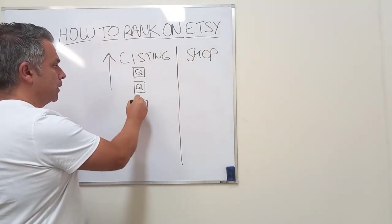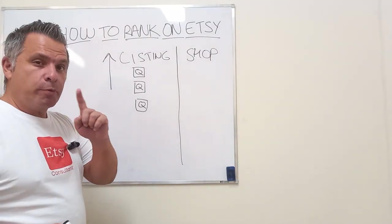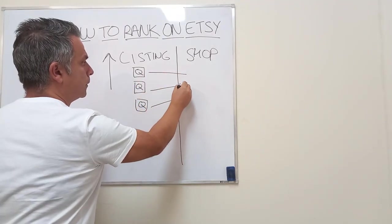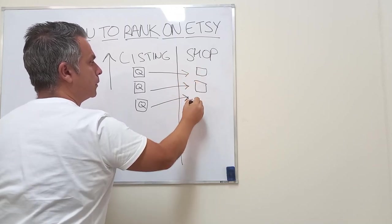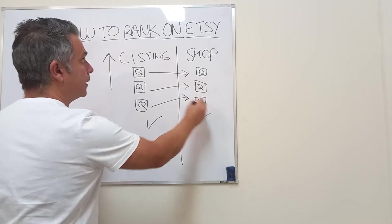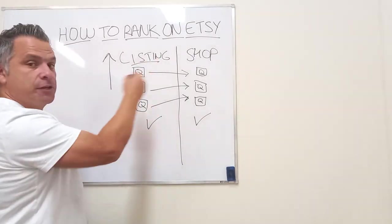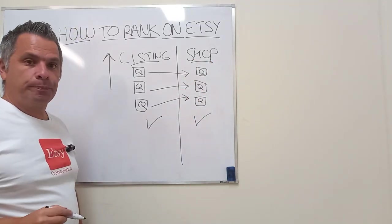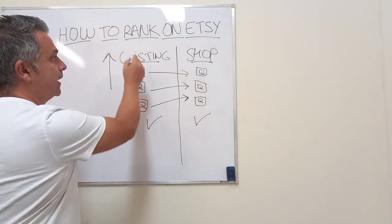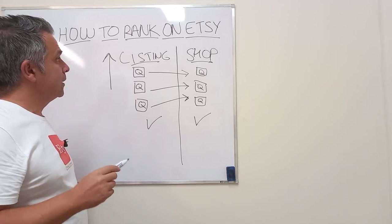The goal is to collect quality score until the listing eventually gets a 'Popular Now,' 'Editor's Pick,' or 'Bestseller' badge. And as a byproduct of your listing collecting quality score, your shop starts to accumulate quality score too. Etsy looks at both the listing level and the shop level. All the Etsy sellers you see with 10,000 or 20,000 sales are collecting quality score at both the listing and the shop level.